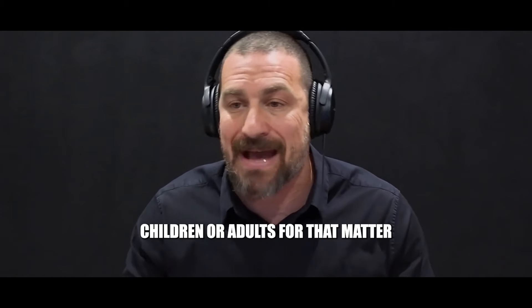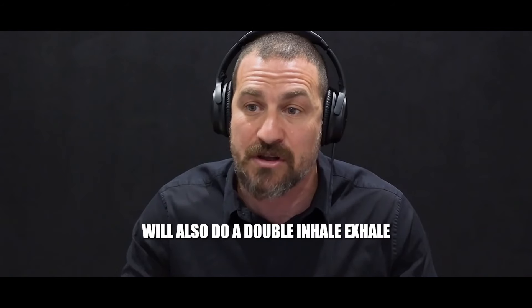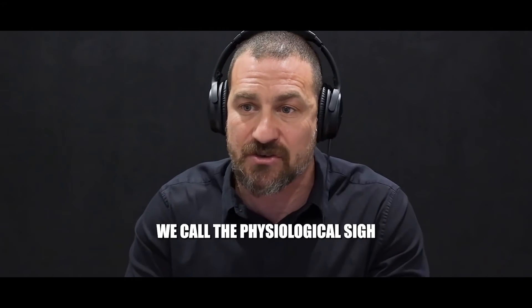Children, or adults for that matter, that are sobbing and lose their breath will also do a double inhale exhale. That's the spontaneous execution of what we call the physiological sigh.